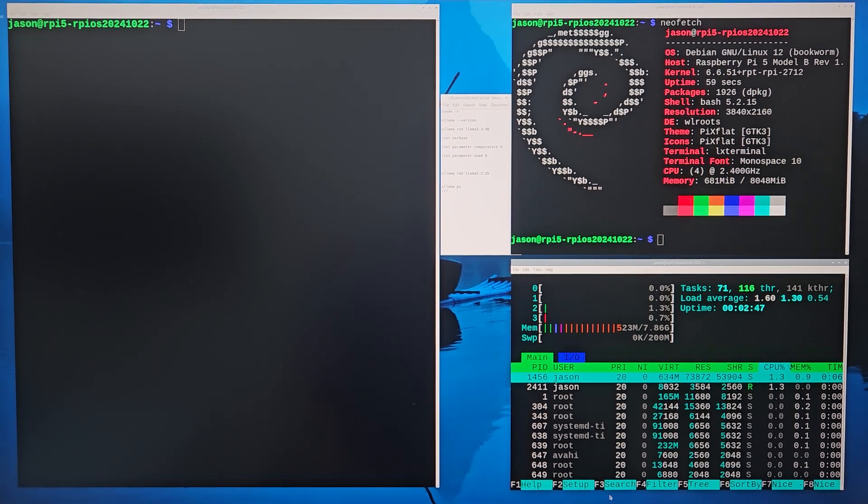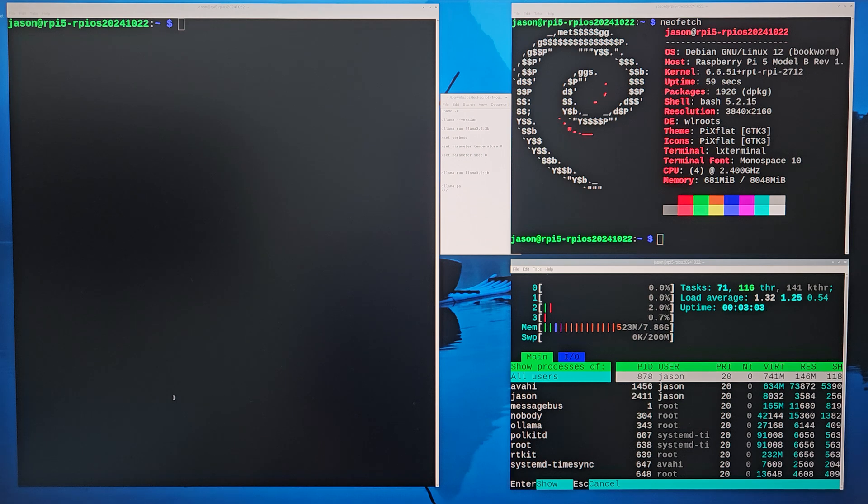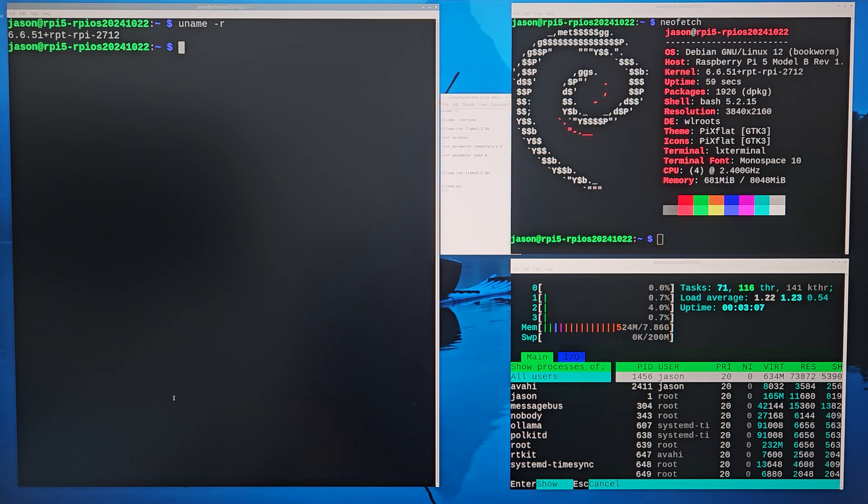Hello everyone, my name is Jason. I'm going to test our Raspberry Pi 5 with the latest OS — Raspberry Pi OS, October 22nd 2024. Let's check the kernel version first. We do 'uname -r' and we can see the kernel version is 6.6.51. The ollama version is 0.3.14, which is the latest one on November 6th.